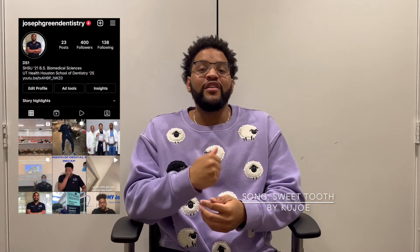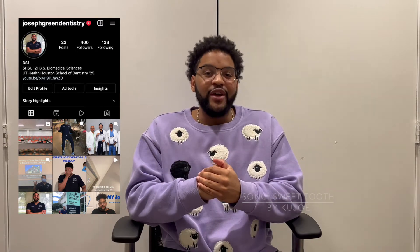What's good everyone, it's Joseph Green Dentistry back with another video. I know it's been a while, but we're back. I'm happy to say we finally hit 100 subscribers, so I want to just say I appreciate everyone watching and I appreciate everyone subscribing to my channel.